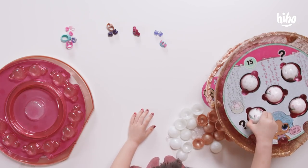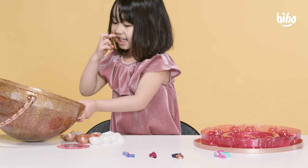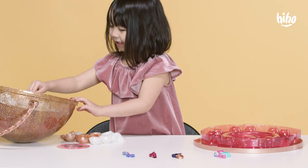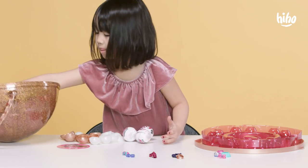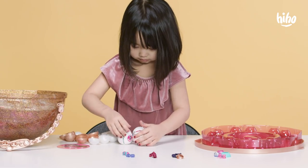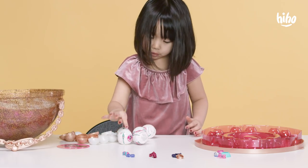I've never seen so many toys before. So next up, we got fizzy surprises. We need some water for this. One, two, three, four, five.